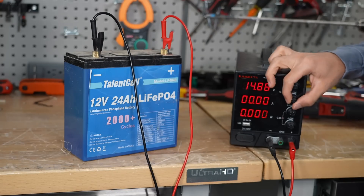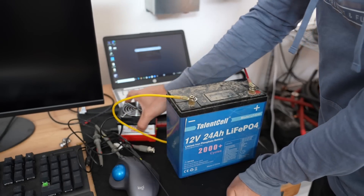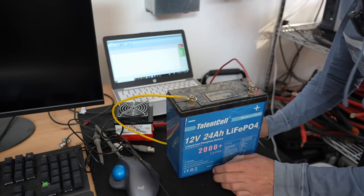Now it's fully charged. We have a CBA4 and we need 4.8 amps for the discharge test. We'll come back in five hours and see what the results are.